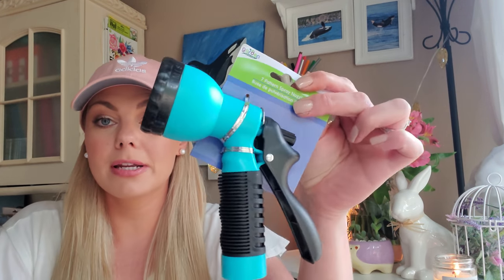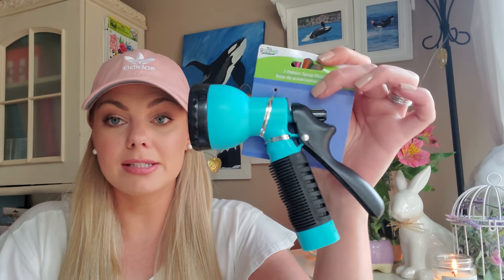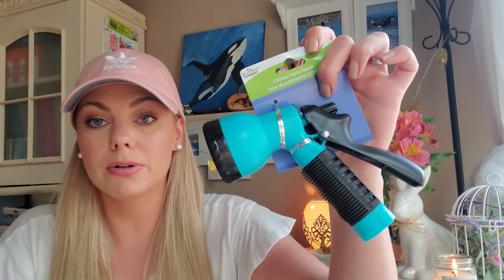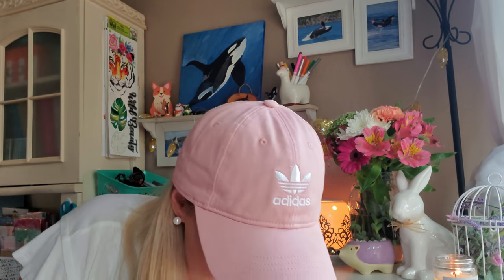Now on to some garden items. I got this spray nozzle — I have a garden hose on my patio that doesn't have a nozzle. I've never tried Dollar Tree's nozzles before, but this has seven different patterns like a typical garden nozzle. I'll let you guys know how it works out. Some of the handles when I was noticing in the store weren't as tight; when you pulled them they were kind of loose. So I picked one that felt secure.